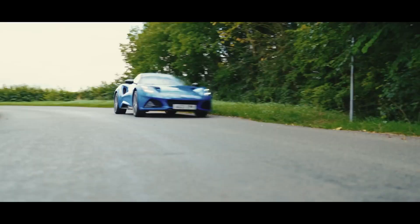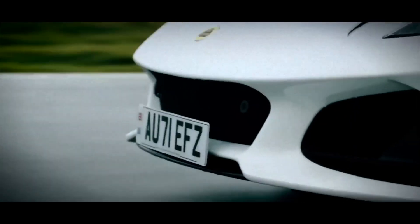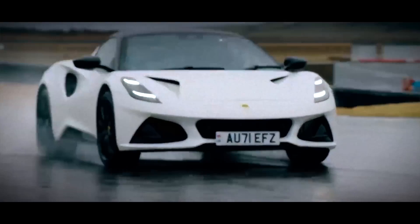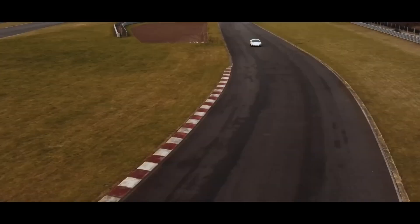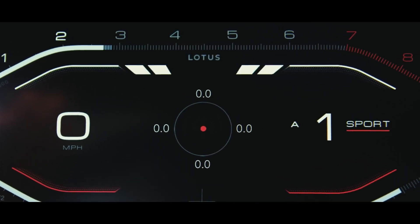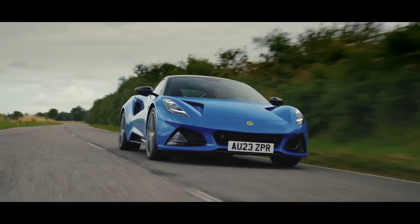The Amira will go on sale with either a 3.5-liter supercharged V6 sourced from Toyota, or AMG's 2.0-liter turbocharged I4, and both will be available in the first-edition launch spec for the model. The blown V6 puts out just over 400 horsepower and 310 pounds-foot of torque, but it's the fancy new four-cylinder that will get people talking.